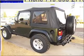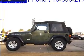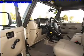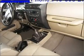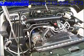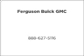Call today to schedule a test drive. For more information, visit www.gigoga.com.